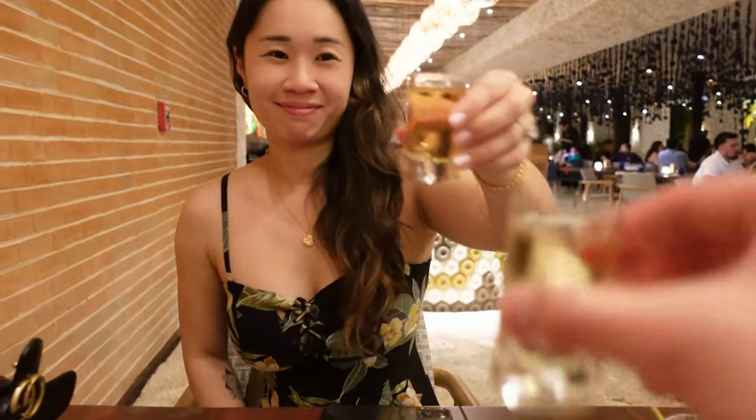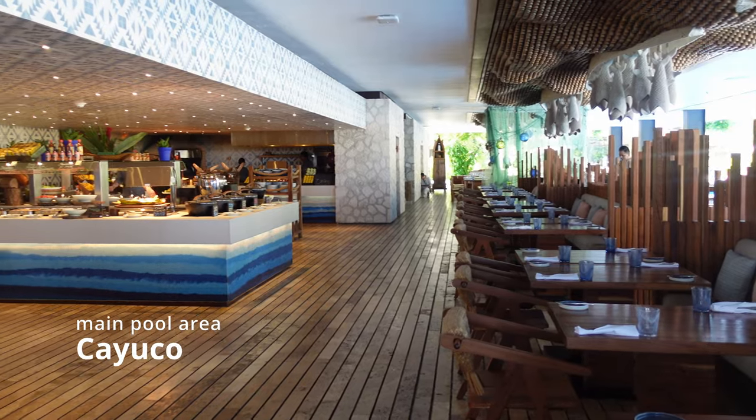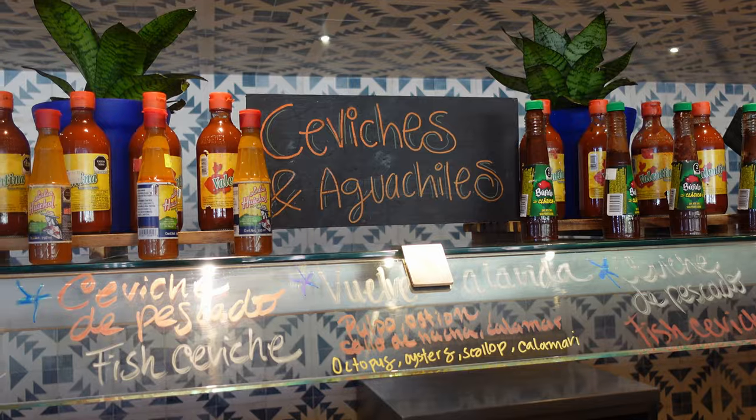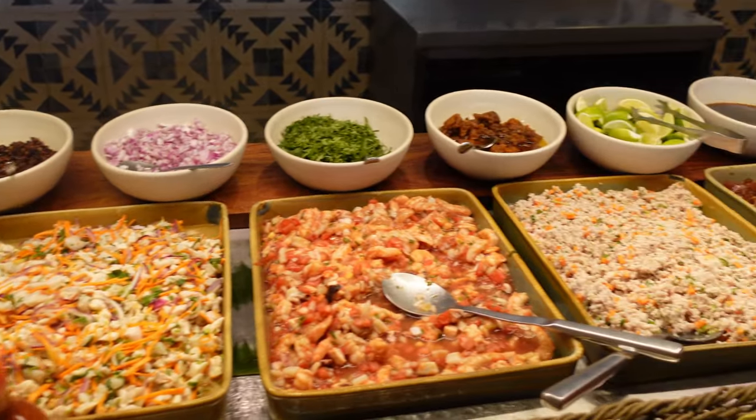Overall we had a good time, but I'd say lunch is a little bit stronger. Close to Arenal is Cayuco, which is the other buffet restaurant on the property. It's much smaller than Mercado, but I'd say the best thing here is the ceviche and aguachile.